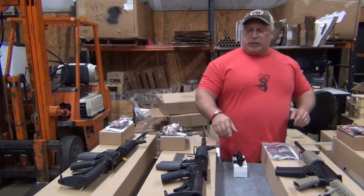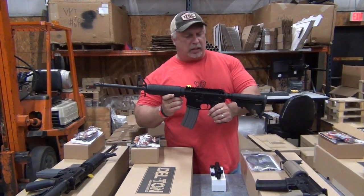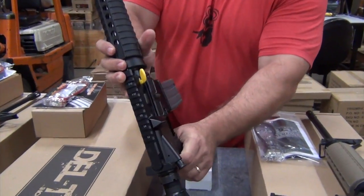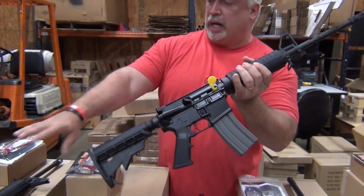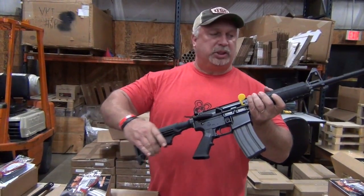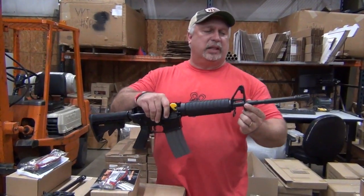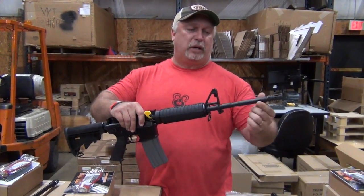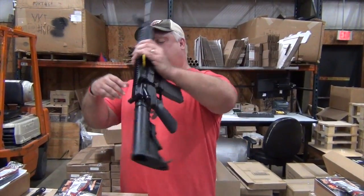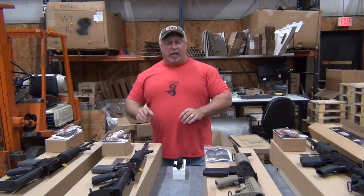Our next one is also a Delton. This is the Echo model, the 316 Echo — basically the same rifle, with the same T-Marks, complete with forward assist, trap door, and six-position collapsible stock, as does our Sport model. The 316 Echo has the M4 profile barrel — that's the military profile barrel, a heavy barrel with a drop-down notch for adding accessories and launchers and so forth. We have those currently at $499.99.